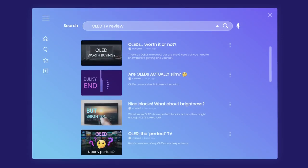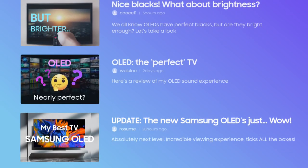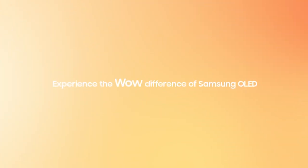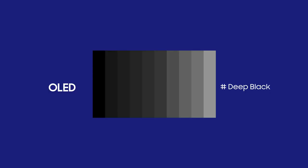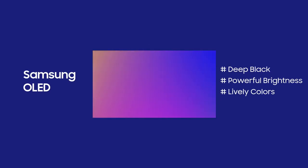Still searching for an OLED? Experience the WOW difference of Samsung OLED. Let's go find out! OLED is well known for its rich black expressions. Samsung OLED takes a step further to express excellent color and brightness as well as pure blacks.